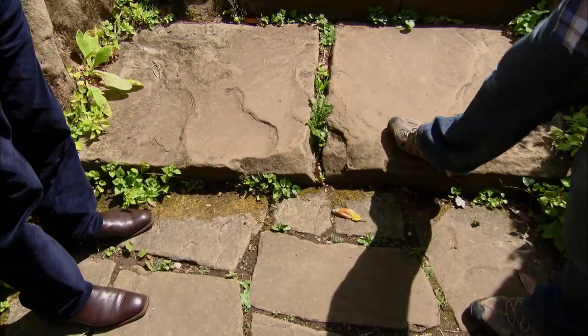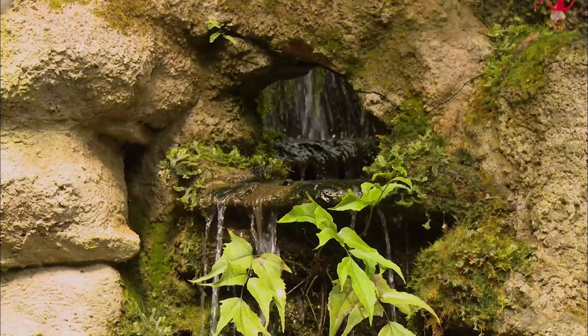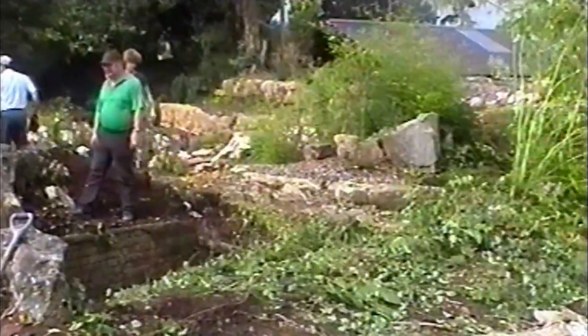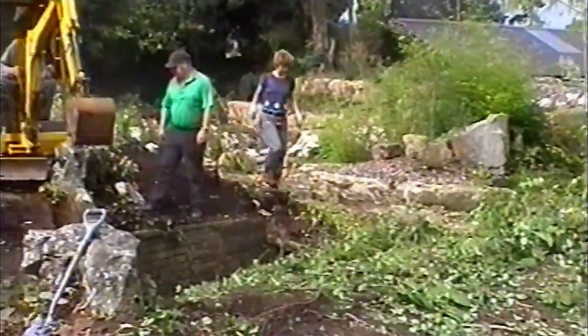Curiosity meant we had to find out — was it going up, was it going down, or was it going anywhere? As a local farmer, John was used to heavy work, but as they uncovered even more unusual stonework and carvings, it became a full-scale excavation project.